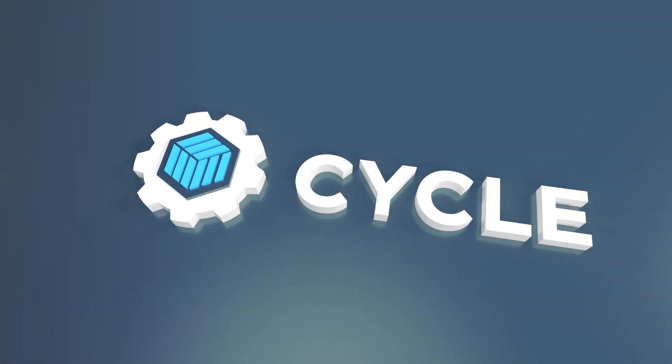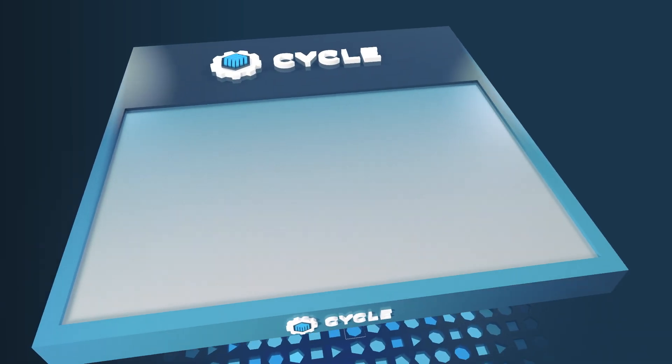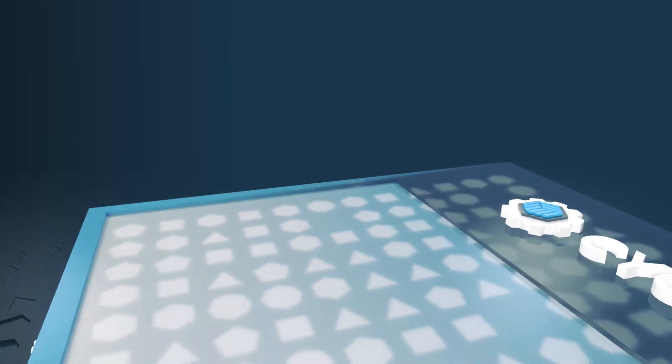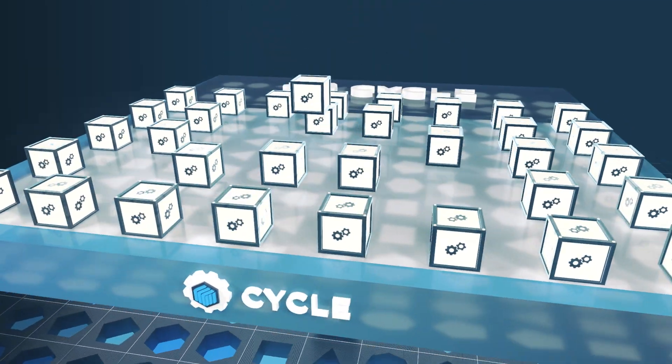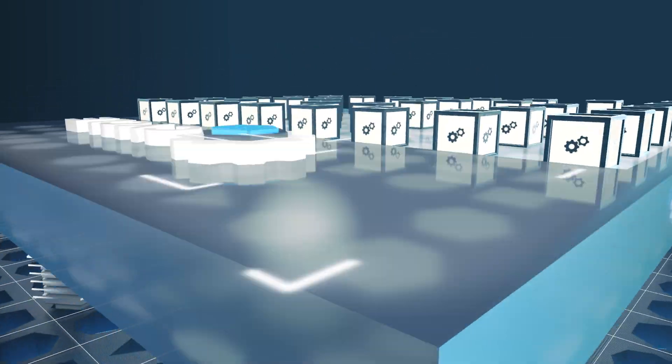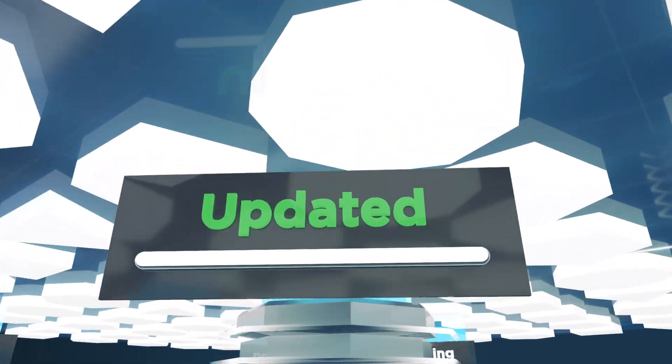That was… until you found Cycle. Built for businesses of all sizes, the Cycle platform becomes the bridge between your containers and your infrastructure. With its Software-as-a-Service approach to infrastructure management, any servers deployed through Cycle will automatically receive all platform updates.